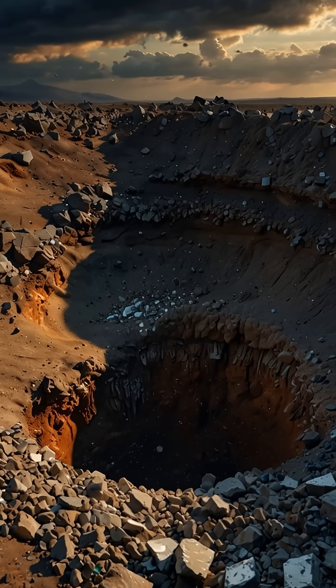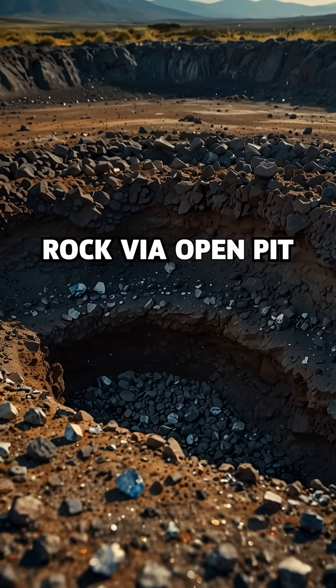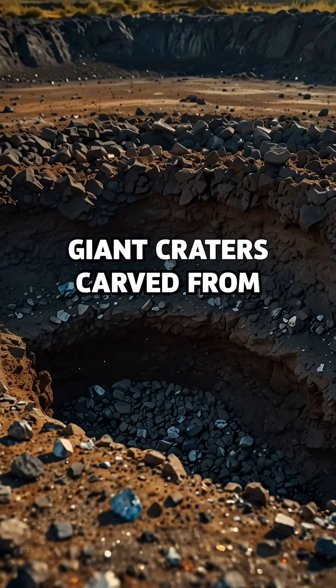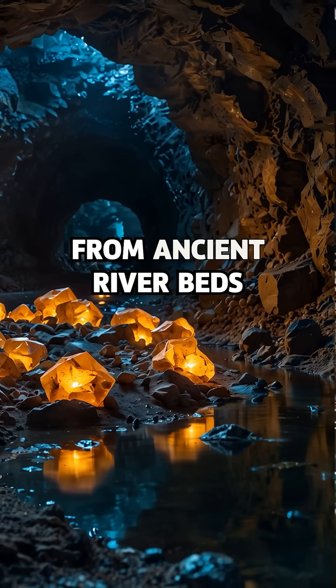Most natural diamonds are found in ancient volcanic rock via open pit mining — giant craters carved from the Earth — underground mining through deep shafts and tunnels, and alluvial mining, where diamonds are washed from ancient riverbeds.